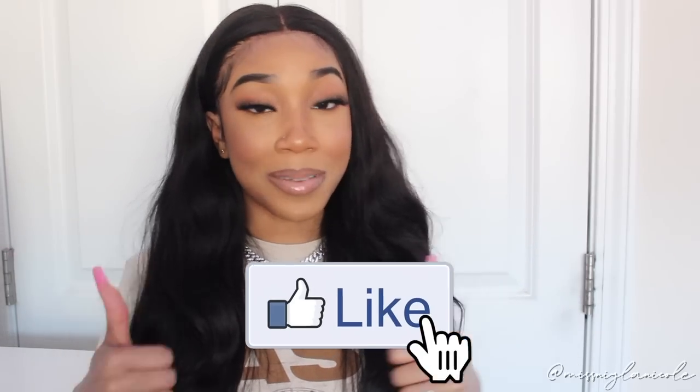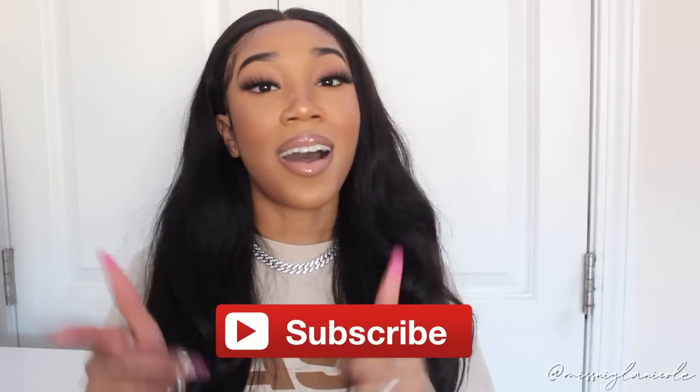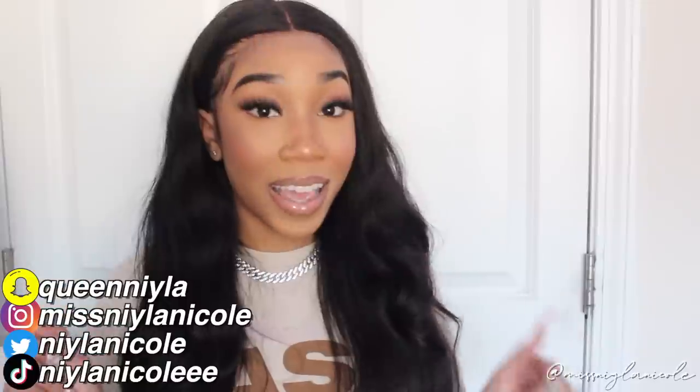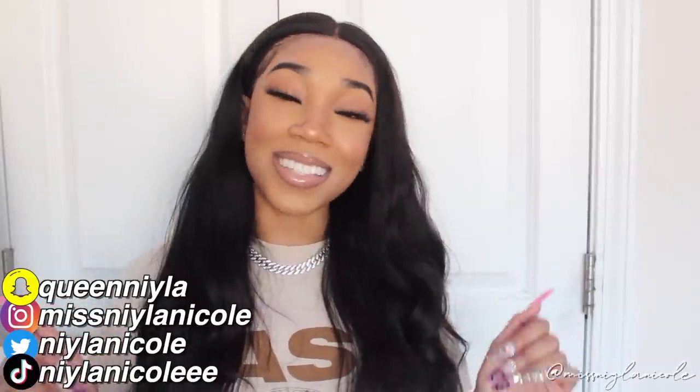I've worn some of these items and tried everything on, so I kind of have an opinion on everything. Don't forget to give this video a thumbs up and subscribe to my channel, and follow me on my social medias. I just hit 100K today on my Instagram, so shout out to you guys — thank you so so much. That was one of my goals for this year and I hit it right before the end of the year.